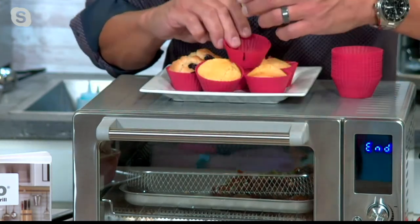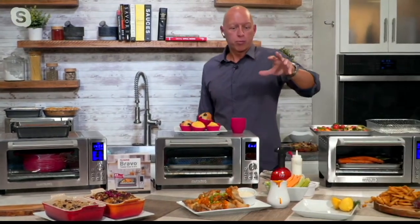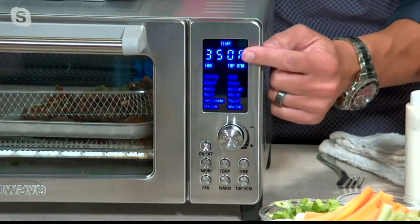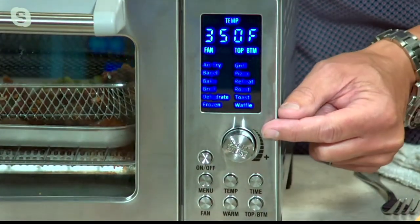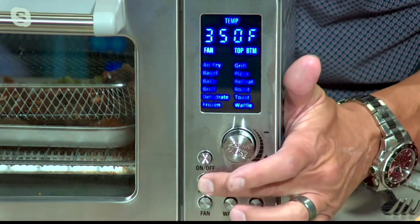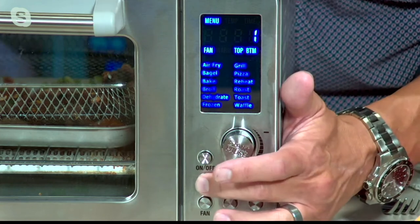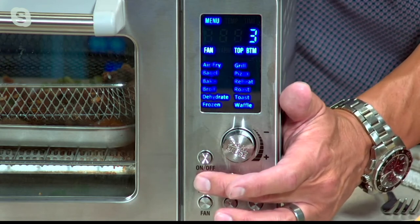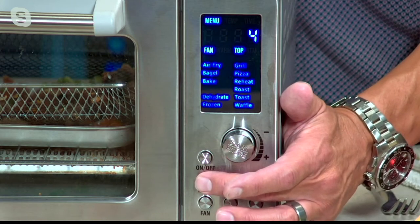I want to get a closeup on the control panel, because we're giving you 12 preset programs. When you turn the machine on, you're going to see the temperature at the top, then a list of 12 presets. You press the menu button and it allows you to work through the list. The first is air fry, the next is bagel — you want to toast your bagels in the morning, there's a program for that. Then bake — these all have preset times and temperatures. Then we have broil, which engages just the top heating element so you can broil something.